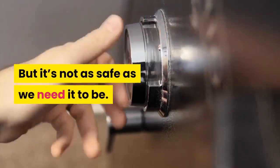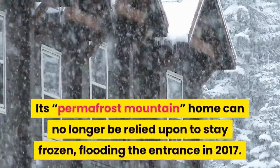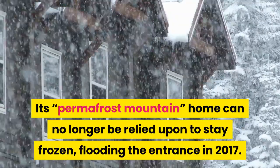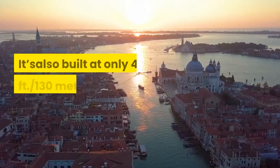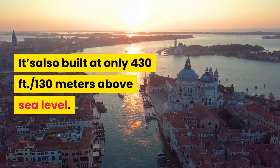But it's not as safe as we need it to be. Its permafrost mountain home can no longer be relied upon to stay frozen, flooding the entrance in 2017. Svalbard is experiencing rapidly rising temperatures, and it's also built at only 430 feet — 130 meters — above sea level.